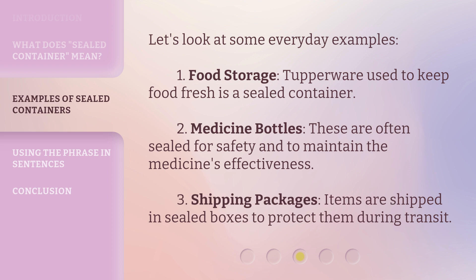Let's look at some everyday examples. First, food storage: Tupperware used to keep food fresh is a sealed container. Second, medicine bottles: these are often sealed for safety and to maintain the medicine's effectiveness. Third, shipping packages: items are shipped in sealed boxes to protect them during transit.